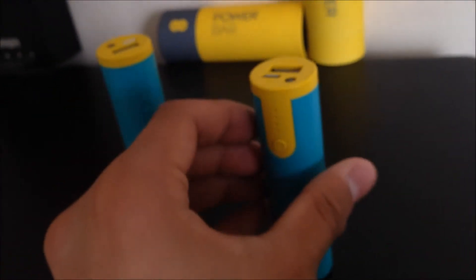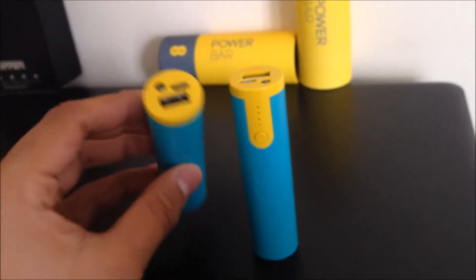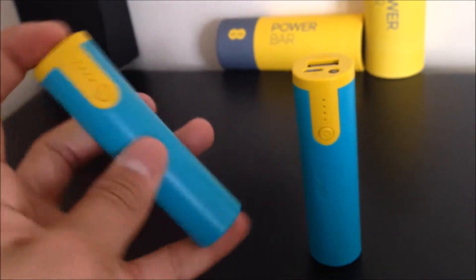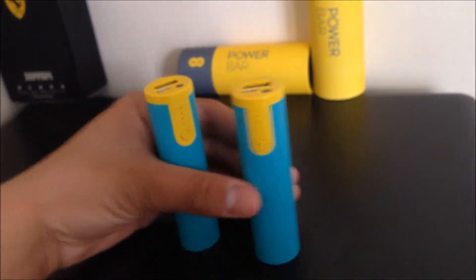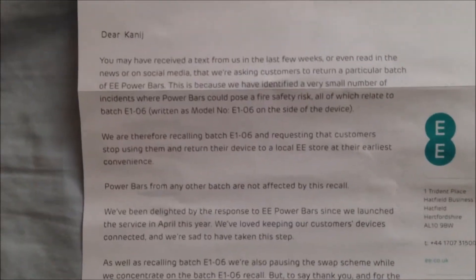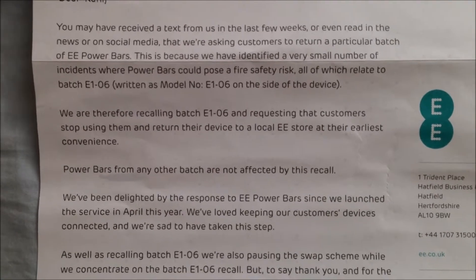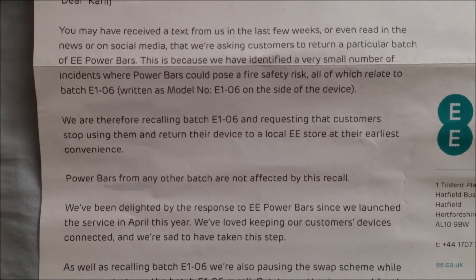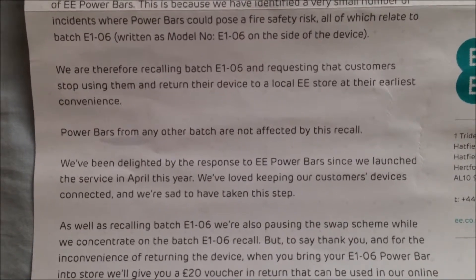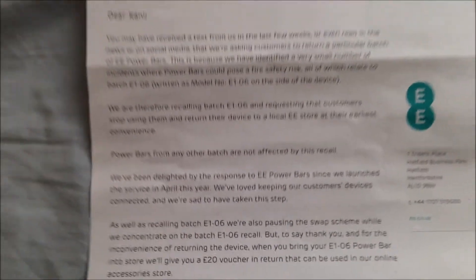So these two could potentially cause a fire safety risk when plugged in to charge a device, or when charging the power bar itself. 'We are therefore recalling batch E1-06 and requesting that customers stop using them and return their device to a local EE store at their earliest convenience. Power bars from any other batch are not affected by this recall.'